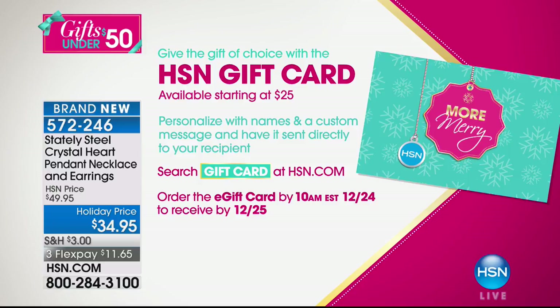We have lots of choices for you today. And if you can't decide or you're running out the door, we have HSN gift cards — the gift of choice. If you don't know what to get that difficult person on your list, they start at $25 denominations. You can personalize it with a name and a custom message and have it sent directly to your recipient. You can wait all the way until December 24th and still have that e-card delivered on Christmas Day.